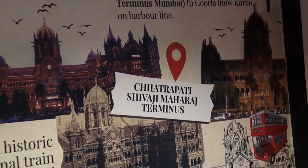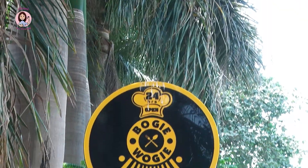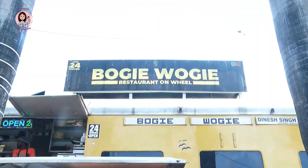The CST station is a landmark station. The CST station has a restaurant at Mumbai's platform 80. It is an old restaurant called Boogie Woogie.